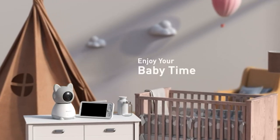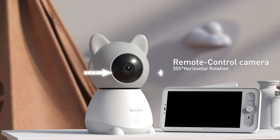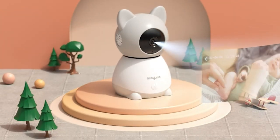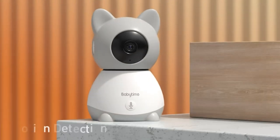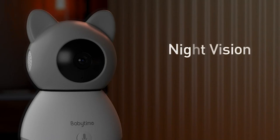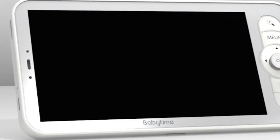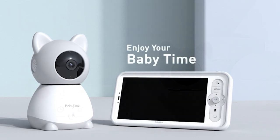Number 3: BabyTime Baby Monitor with Camera and Audio. As a new parent, the safety and well-being of your little one are of utmost importance. The BabyTime Baby Monitor offers peace of mind and convenience for parents everywhere. The camera unit is compact and lightweight, making it easy to place on any flat surface or mount on the wall. The materials feel sturdy and durable, ensuring it can withstand the occasional bumps and knocks that come with having a baby in the house.